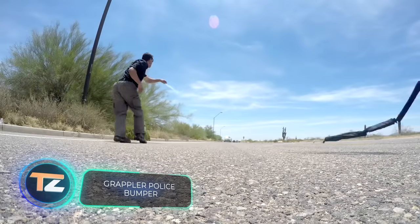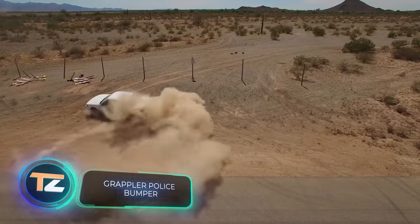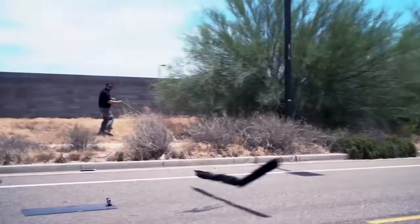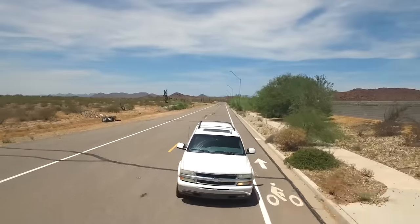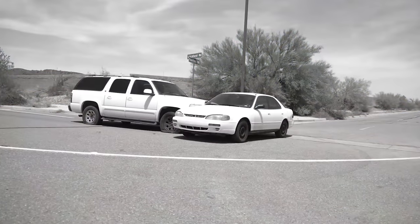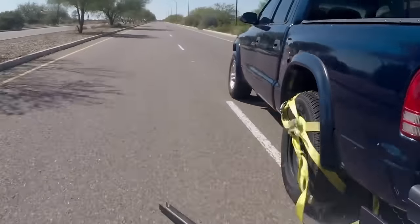You must have seen in movies, news, or even video games that special spike strips are thrown on the road during police chases. They limit the speed of the car, but it's not 100% effective because even with flat tires the car may continue moving, endangering everyone around it. That's why traditional spike strips are being replaced by other systems.